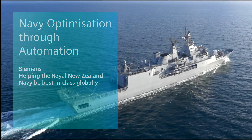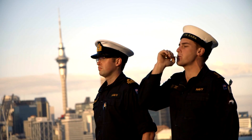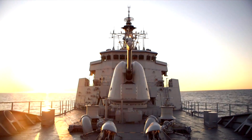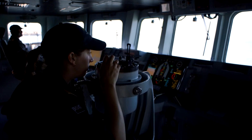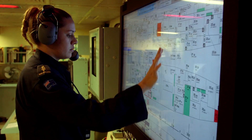HMNZS Takaha is one of two Anzac-class frigates of the Royal New Zealand Navy. Takaha was commissioned in 1999. It is 109 metres long, with a crew of 179, powered by an LM2500 gas turbine and two MTU cruise diesels controlled by a Siemens-designed integrated platform management system.